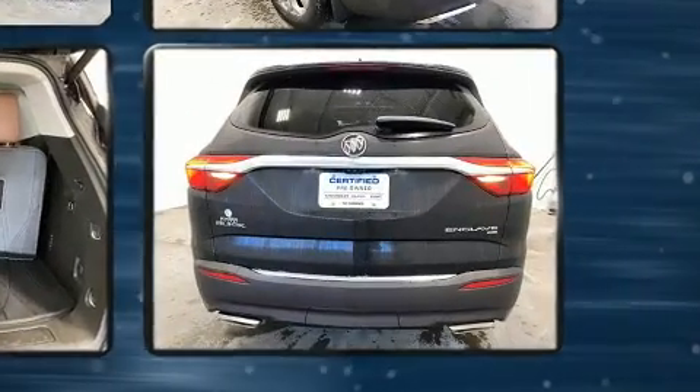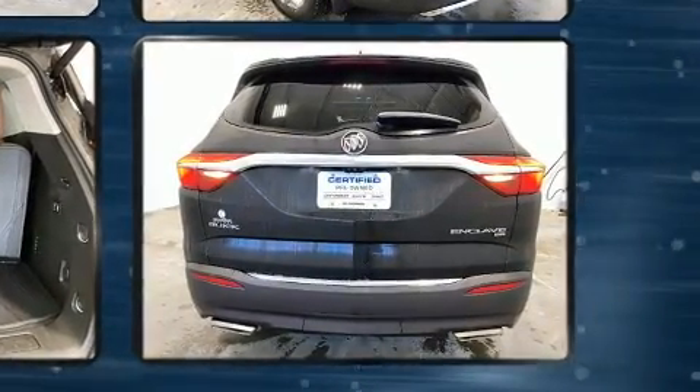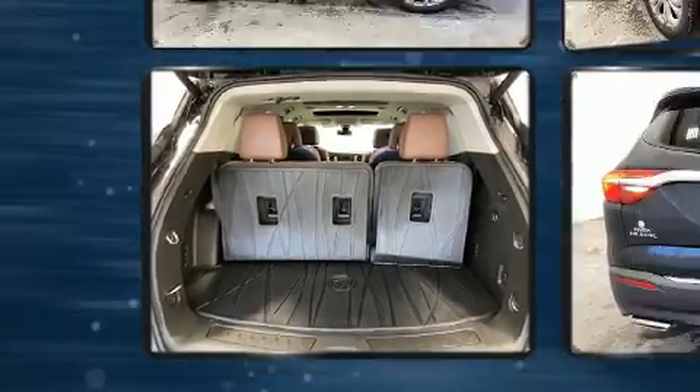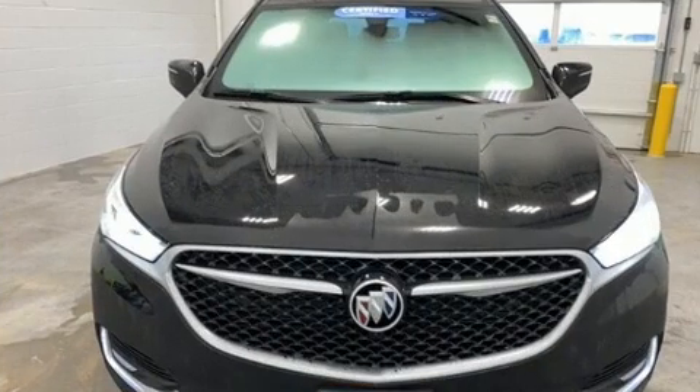Top features include air conditioning, one-touch window functionality, a trip computer, front fog lights, lane departure warning, rear wipers, and a split-folding rear seat.